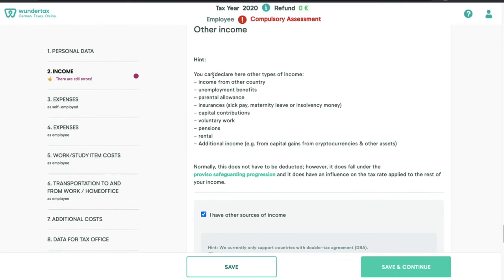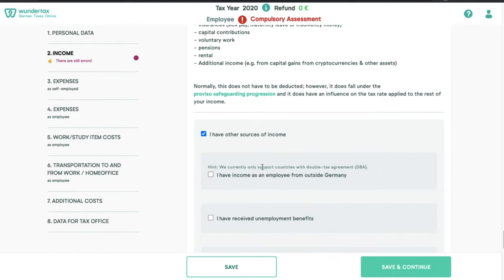After that, if you have any other income sources — for example, from outside the country, unemployment benefits, parental allowance, insurance, capital contributions, voluntary work, or anything at all — you'll need to mention that income here.